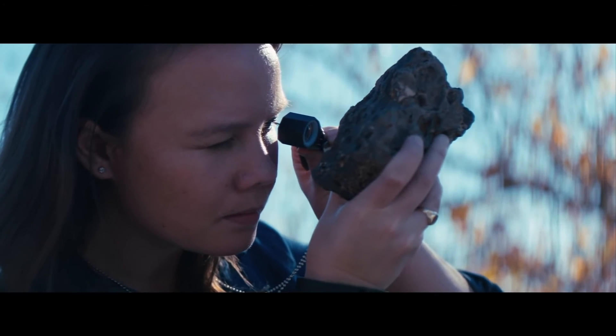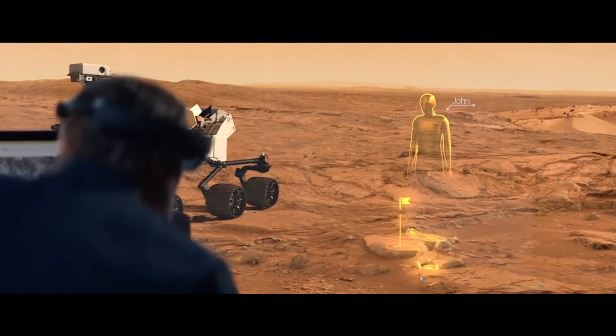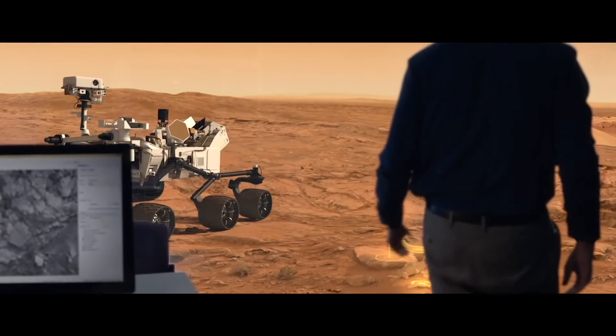This was the first time where I could basically do a 360 and see Mars all around me. I love the fact that people, when they first encounter this project, have a feeling of, wow, I've lived to see this. Instead of looking at 2D images, they can now walk around and explore Mars in their office.